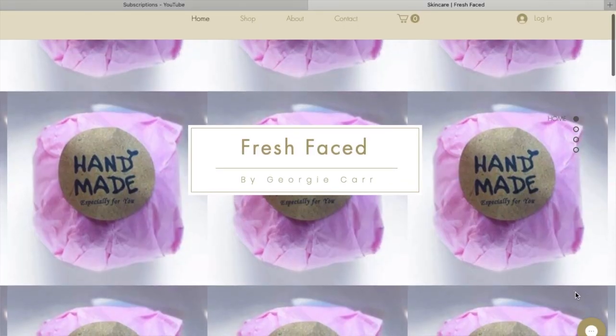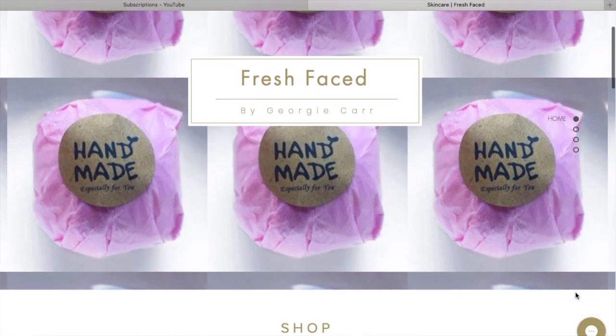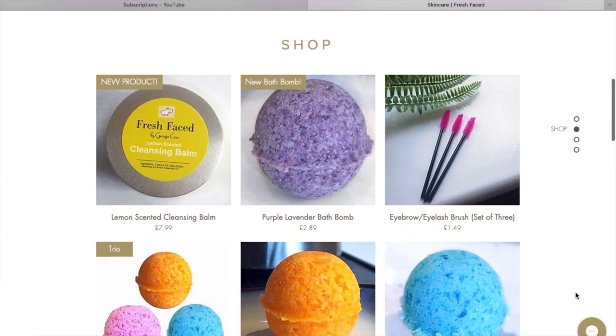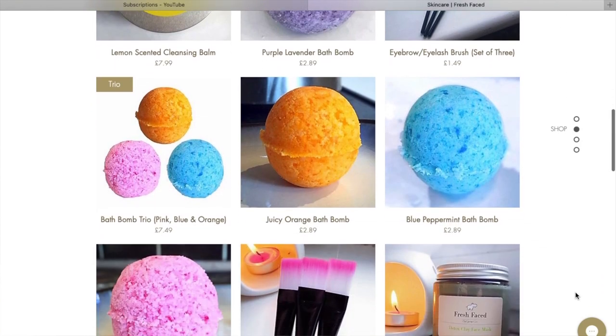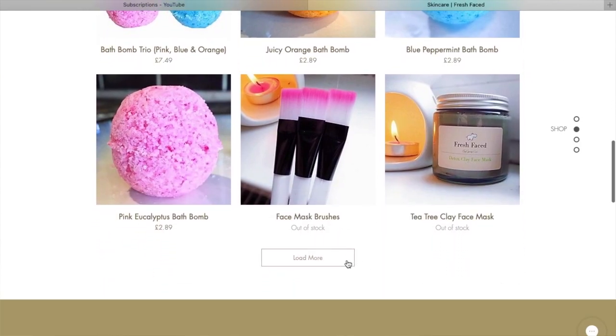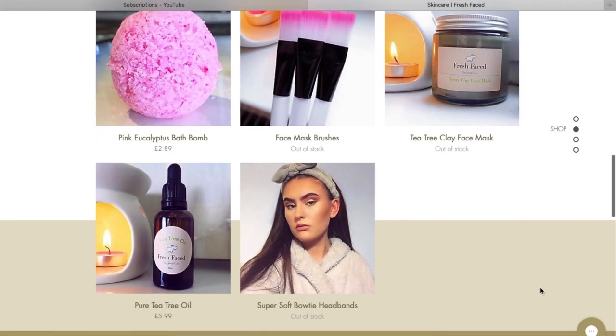If you didn't already know, I do have a website — it's a skincare website. I decided back in January that I wanted to start making my own products. It's something that gives me something to do, something to focus on, something I enjoy, and I also make some money at the same time. I really love doing it and I'm not planning on stopping.